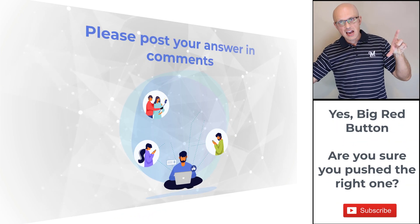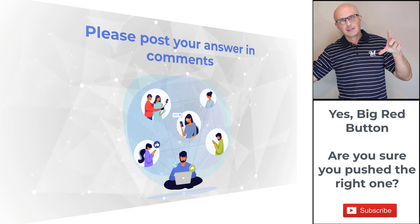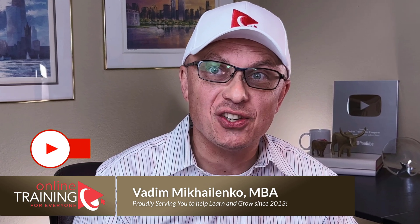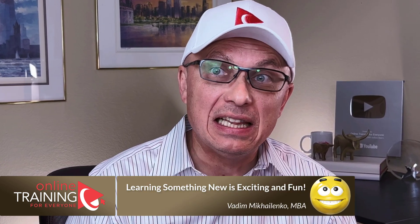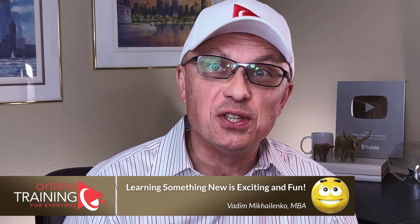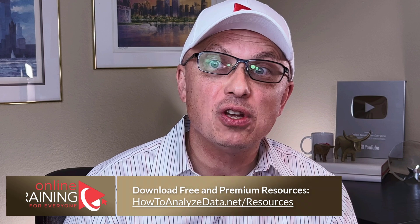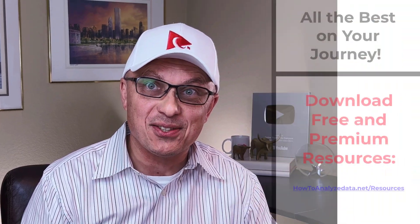Hopefully you've nailed this question and now know how to answer similar problems on the test. Thanks for watching. If you like the content, please give us a like and consider subscribing. For additional helpful information, check out links in the description. For a detailed list of available resources, visit howtoanalyzedata.net/resources. If you know someone who would benefit from this content, please consider sharing the link.